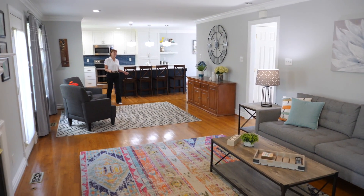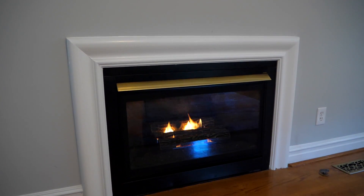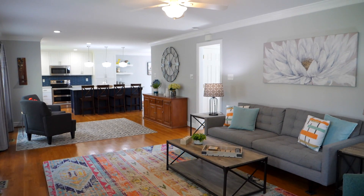The wonderful open concept family room with a fireplace leads right into that beautiful kitchen as well.